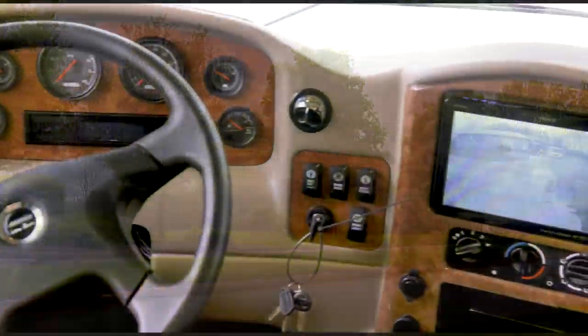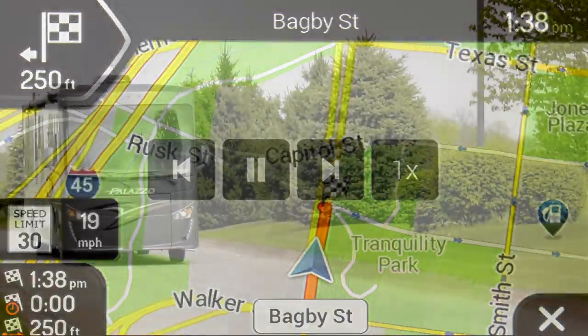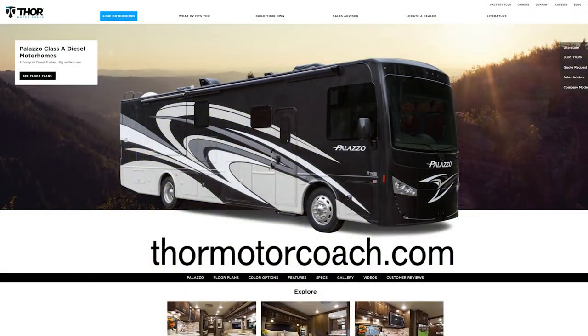The Palazzo is ready for you — tap the 10-inch touchscreen with navigation. Go ahead, type in your destination, and start enjoying life. Build the Palazzo you've always wanted at ThorMotorCoach.com.